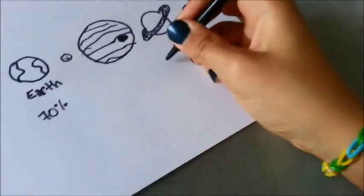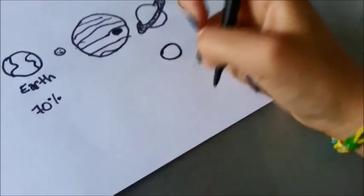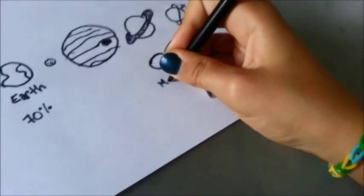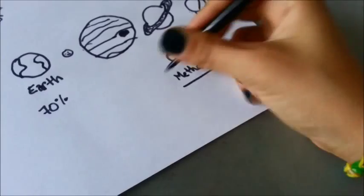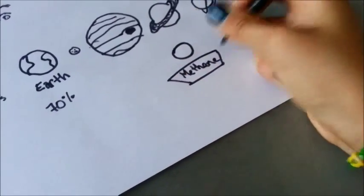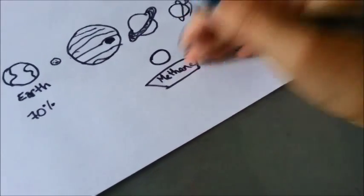Then we have Neptune. It is also a blue planet, as it contains a lot of methane. It spins extremely fast because it is not solid.